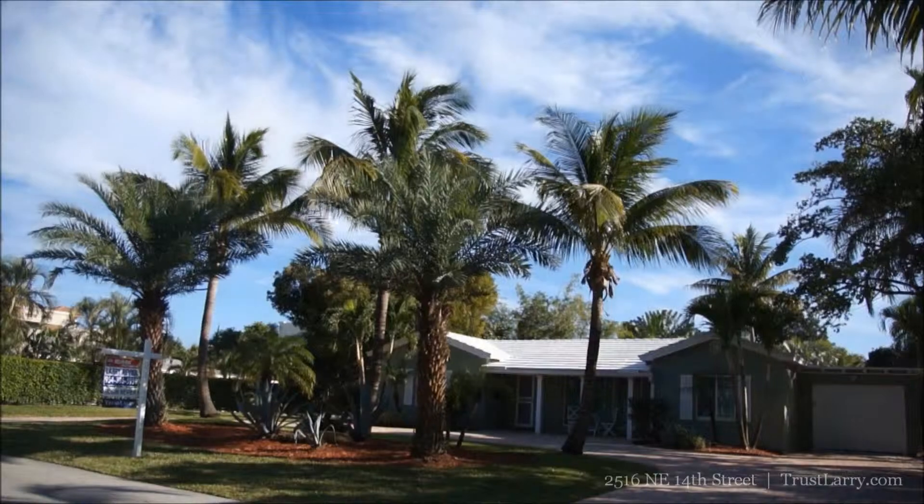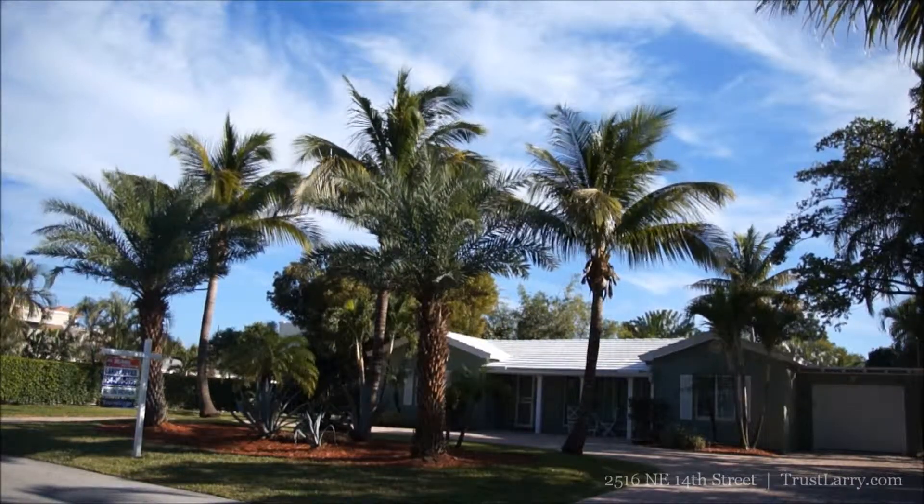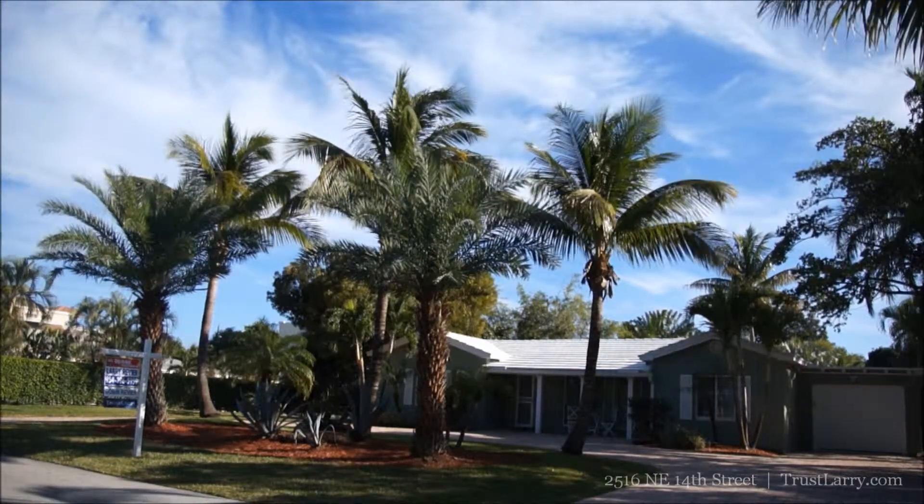Thank you for allowing me the pleasure of giving you the tour of our featured listing in Coral Ridge. Please contact our office at 954-396-5959 to schedule a private showing.